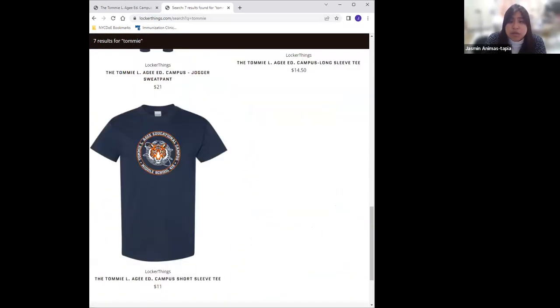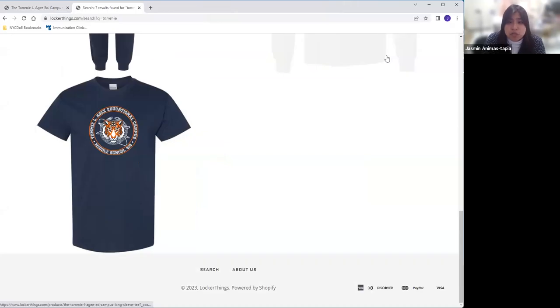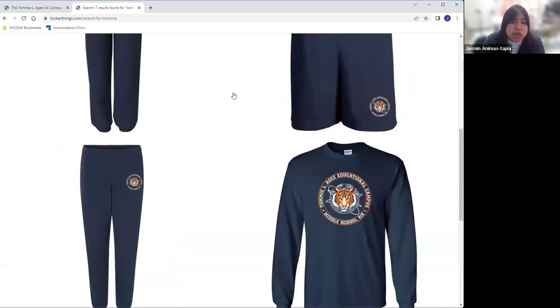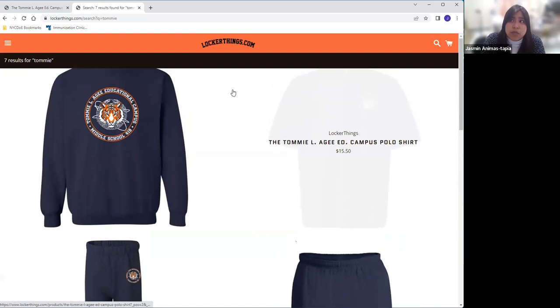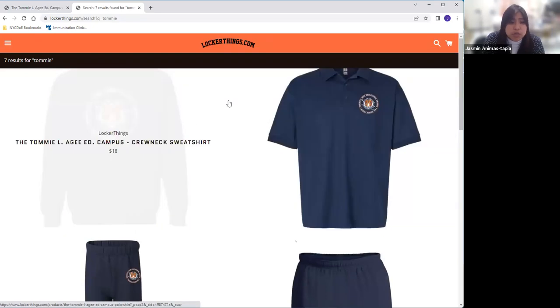Just as a reminder, everything that is purchased will be getting to the school here and then be redistributed to the students. Como recordatorio, todo lo que usted compra usando esta tienda virtual va a llegar aquí a la escuela directamente y nosotros los vamos a repartir con los estudiantes a fines de junio, if you order between May 15 and June 2 — si es que usted pide entre mayo 15 y junio 2.